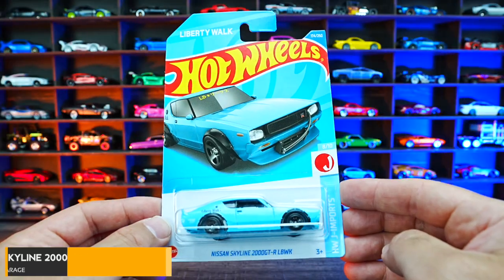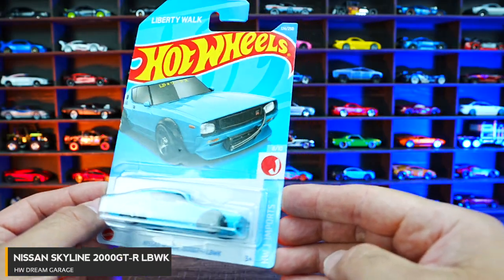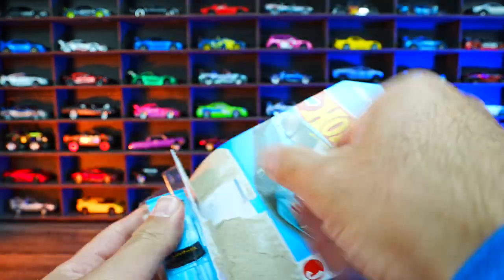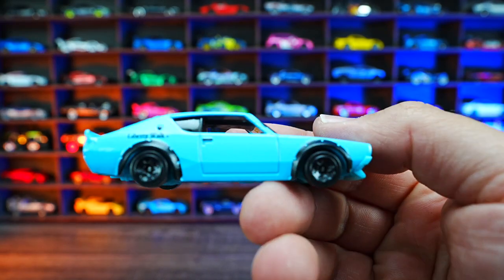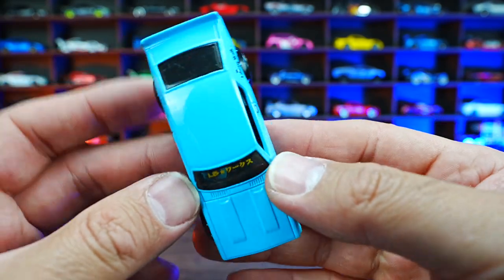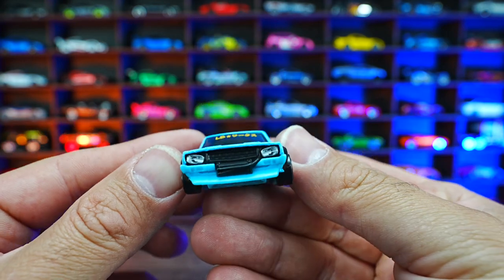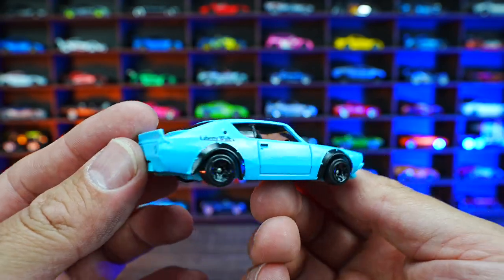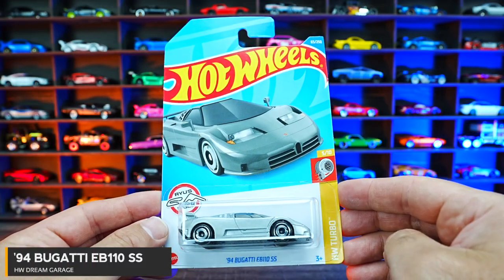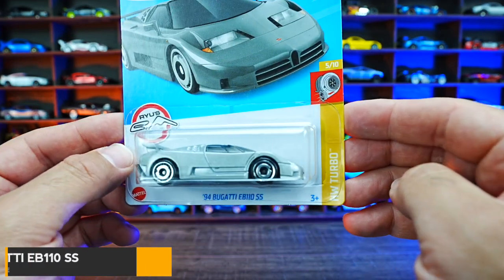Nissan Skyline 2000 GTR Liberty Walk from HW Imports. This one in a light blue color, really tiny wheel tire combination, that wide body look for Liberty Walk. I like the look of this.